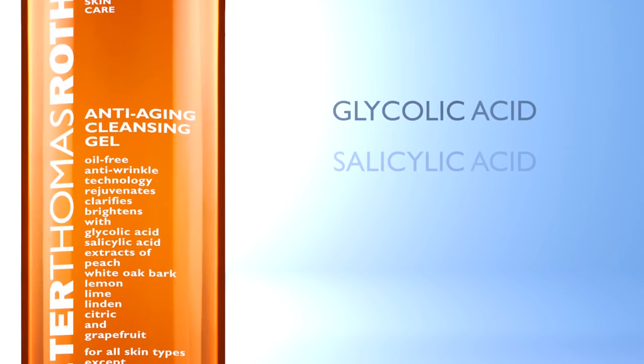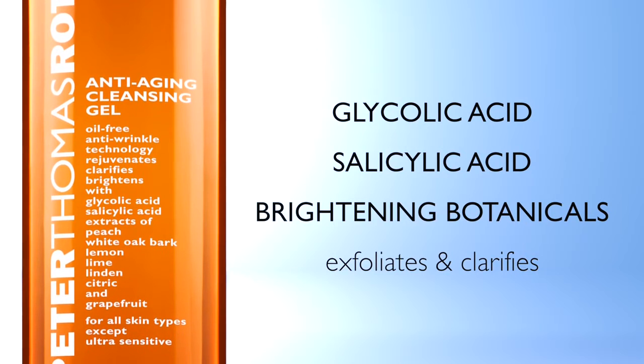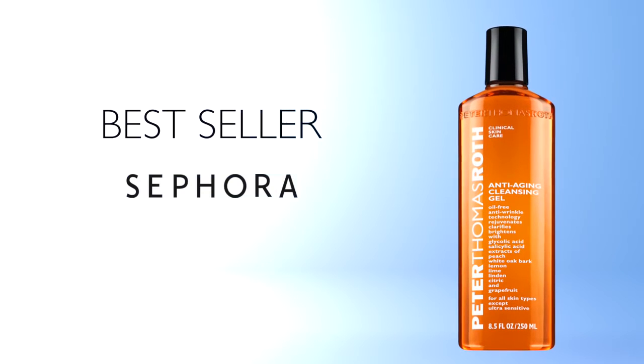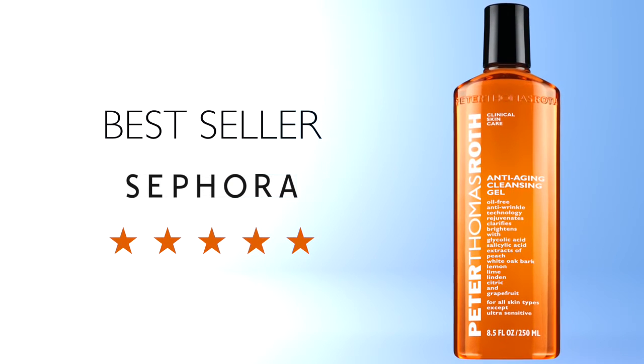Glycolic and salicylic acids and brightening botanicals exfoliate and clarify the skin, leaving it ultra clean, refined, and revitalized. Anti-aging cleansing gel is so loved by your clients that it is one of our best sellers at Sephora, with several hundred five-star reviews. Be sure to check them out on Skin Care IQ.